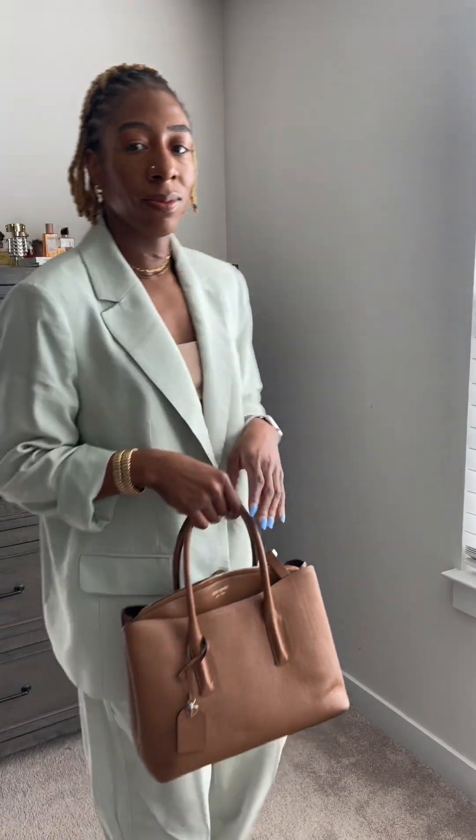Beautiful summer suit that I got from Target. This is easily one of my favorite things in my closet right now. I love the mint green — definitely in season right now. And the one thing I love about suits is I can always break it down. I can wear the blazer by itself with a cute pair of denim or just wear the pants out with a sleek tennis shoe. I paired it with this versatile brown bag and some easy, comfortable mules.